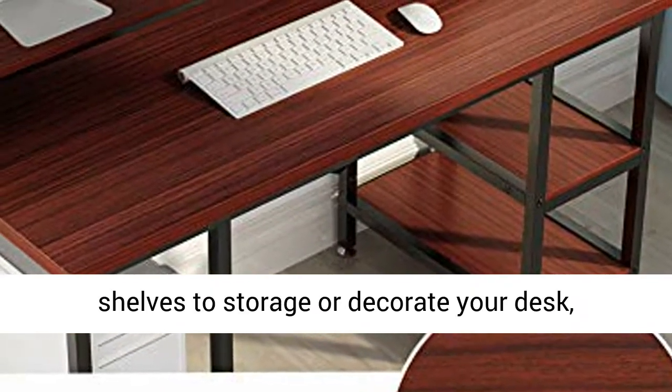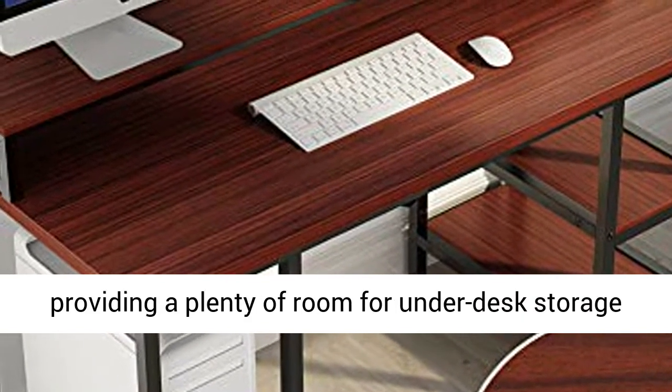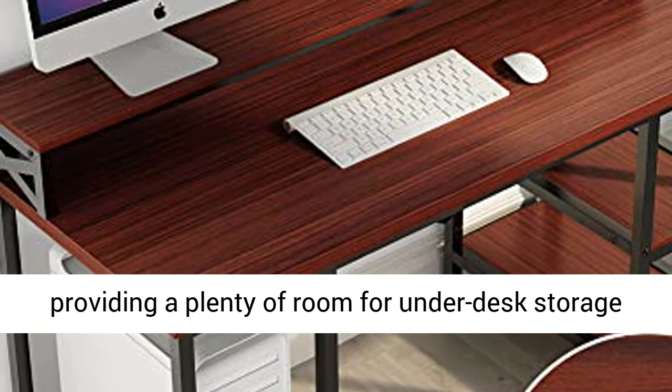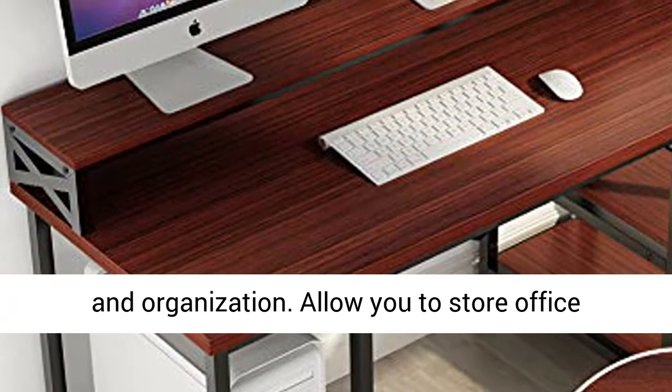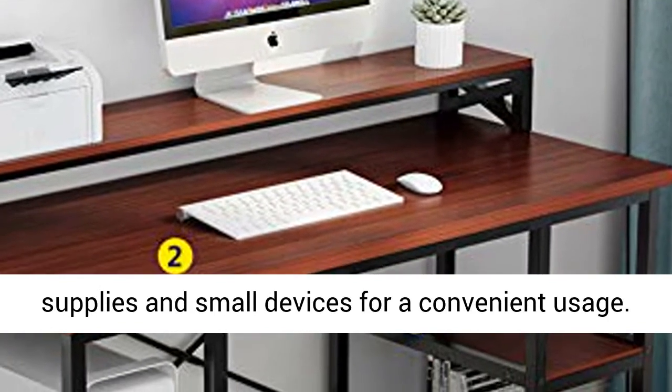This computer desk is suitable for a study room, bedroom, living room, and office. Reversible storage shelves feature three-tier bookshelves to store or decorate your desk, providing plenty of room for desk storage and organization.